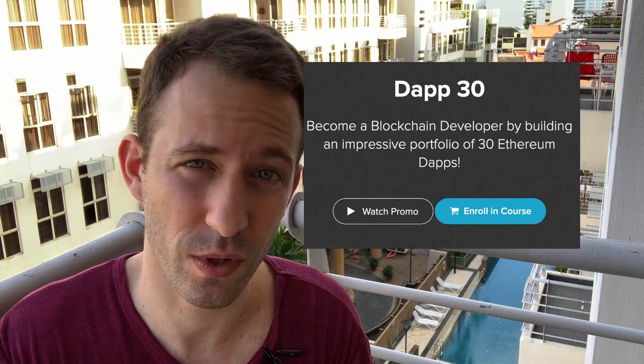Most courses and tutorials will teach you these skills, but many are outdated and focus too much on theory. If you want to go fast and build your portfolio at the same time, learn just a tiny bit and right away try to build something simple, then repeat the process — learn a little more, build something more sophisticated — until you have a really nice portfolio. This is exactly what we do in my course Dapp 30.